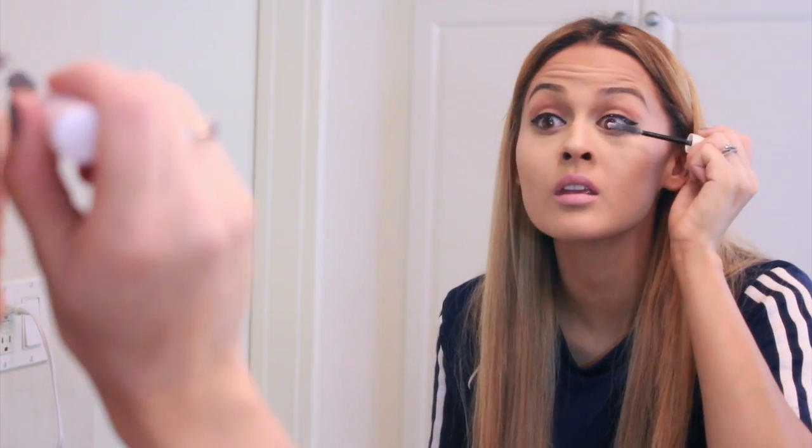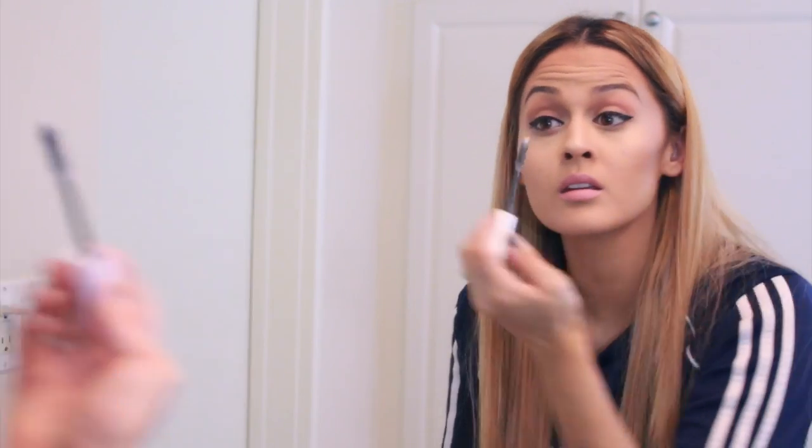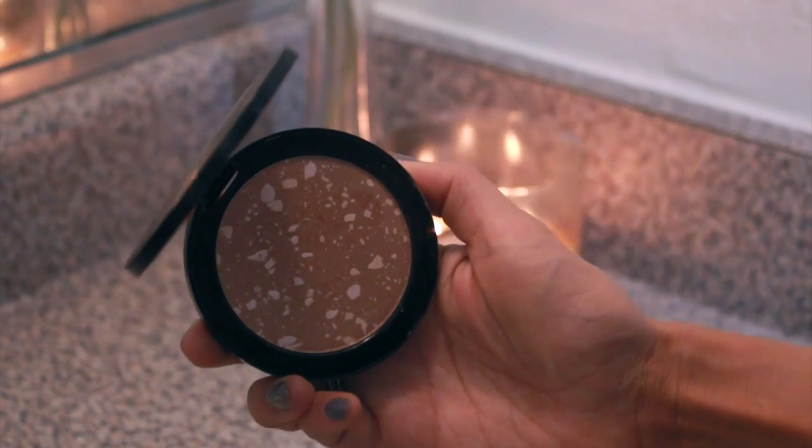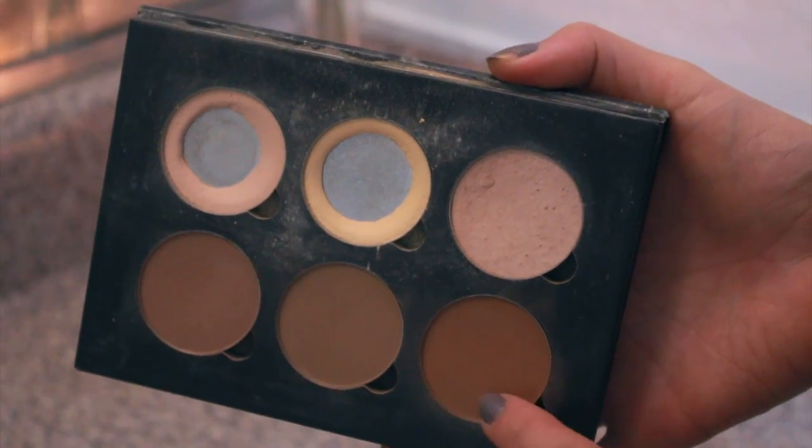For mascara I'm using the Subversion mascara primer from Urban Decay first, then applying generous coats of their Perversion mascara to my top and bottom lashes. For the cheeks I'm using the Vincent Longo bronzer, sweeping it across the cheekbones back into the hairline, lightly dusting over the contour to give a glow since it has a little shimmer. Then I go back into my contour color to deepen the lower lash line and add more definition.